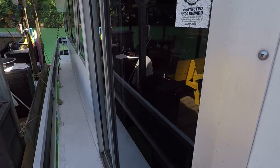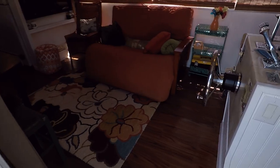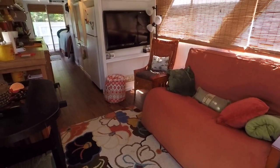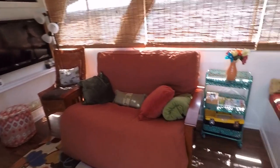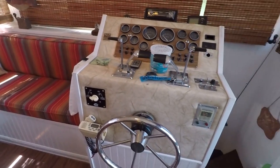It's got a 6.5 kW Onan generator, 30-amp shore power. We've got two roof air units — those are running right now. There are your lower helm controls.